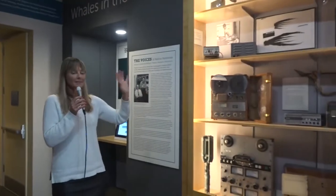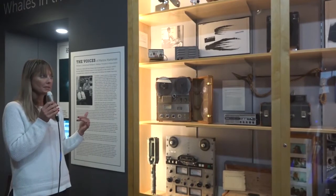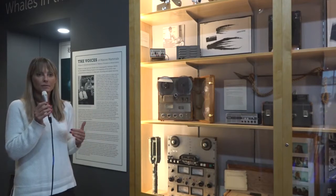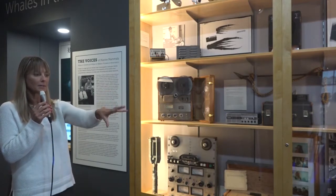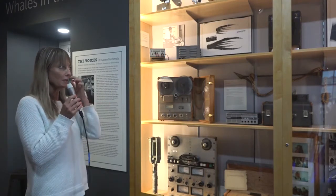Watkins would sometimes take off-the-shelf equipment and modify it to suit the needs, or he would just develop things directly from scratch. The instruments here are examples — we have an entire storeroom of these types of material downstairs in our facility. These are examples of the types of equipment they were using to record mammals at sea, and also how they would play them back once they were back in the studio. Almost everything is transportable, and there is even a first laptop that Watkins was using at sea — a very early development of that.